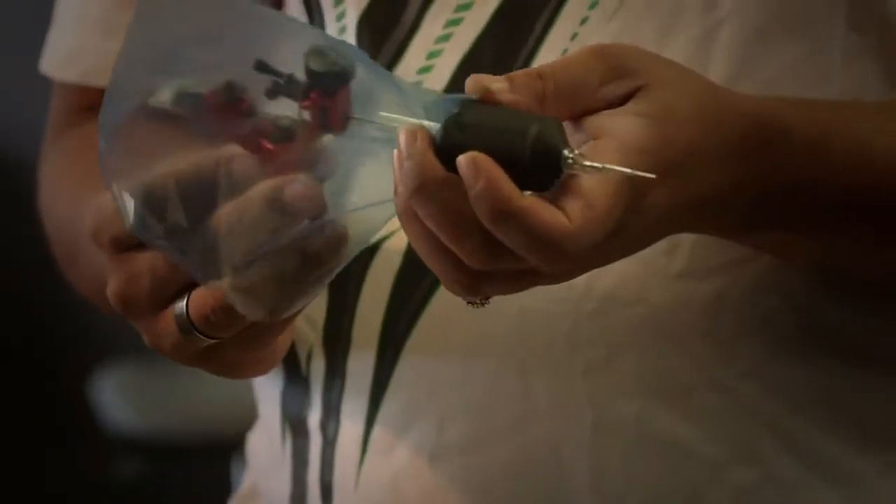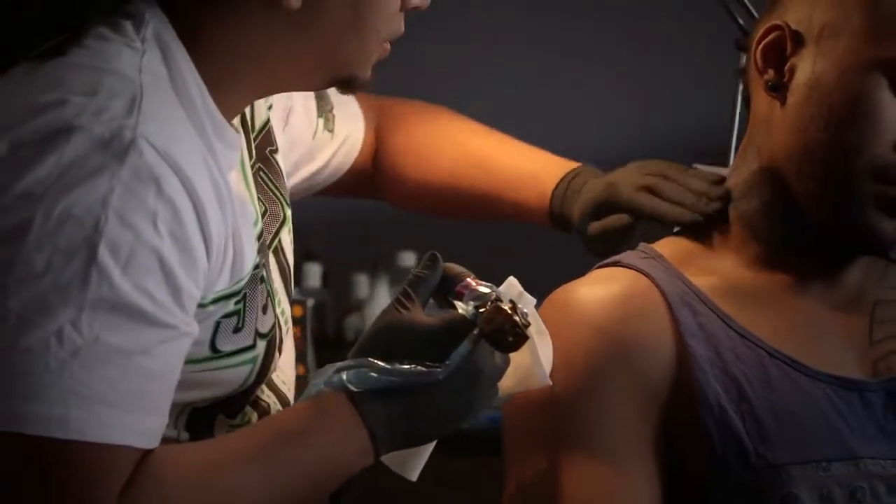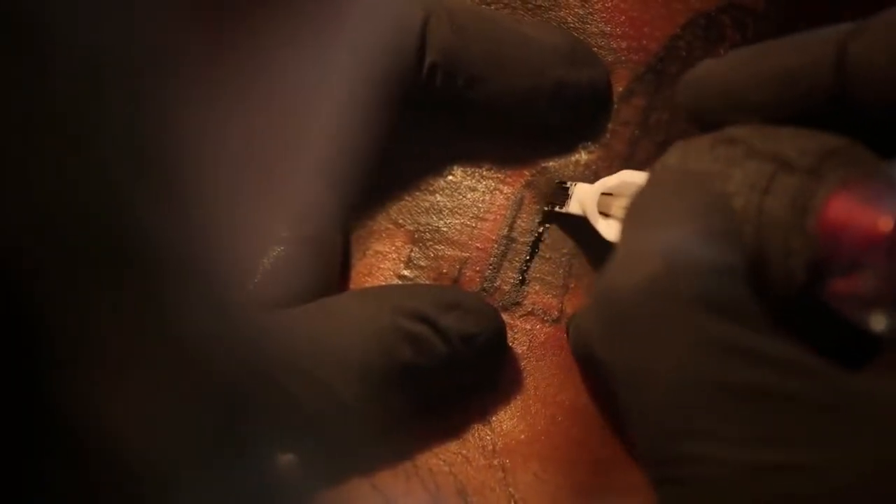A tattoo is balls of ink that are injected into the superficial layers of the skin. These balls of ink are captured by immune cells and stored in those immune cells, but the balls of ink are too big for those immune cells to digest and carry away. So they get stuck in the skin inside these immune cells called macrophages.